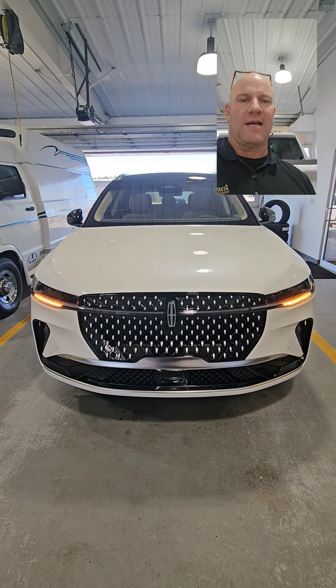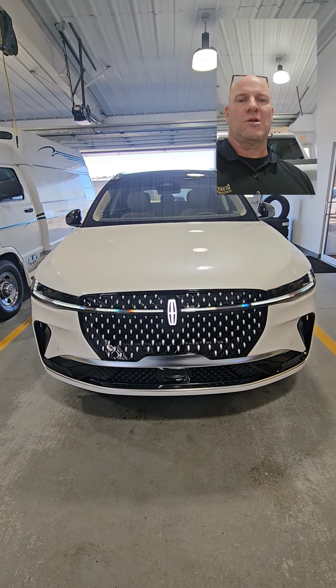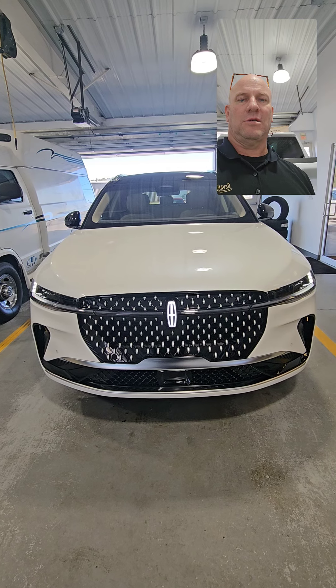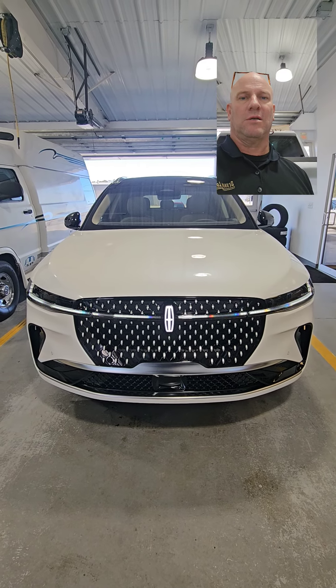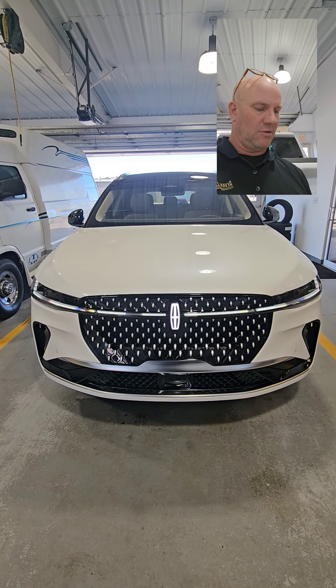It's got a very dramatic welcome sequence — just absolutely beautiful. Trust me, this video doesn't quite do it justice.